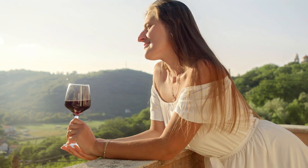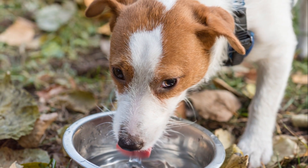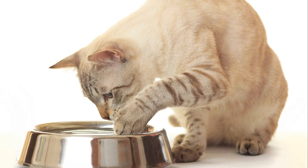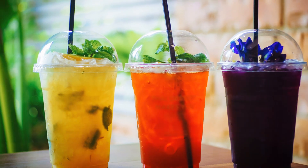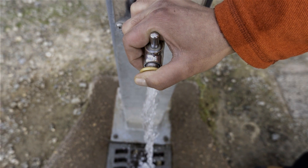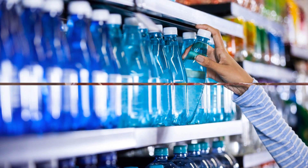Finally, don't forget about your furry friends and little ones. Make sure to have water for pets and formula for babies, as they also need to stay hydrated. Remember, hydration is as important as nutrition, especially in an emergency. So keep your pantry stocked with a range of healthy, shelf-stable drinks to ensure that you and your loved ones are well hydrated, no matter what.